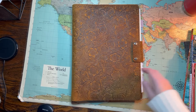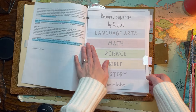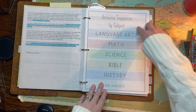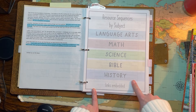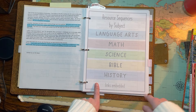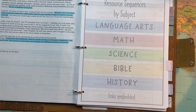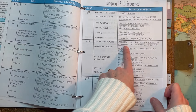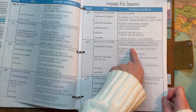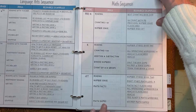I've got my planner out. I've made sequences for language arts, math, science, and Bible — and I've now added history. I'll link to this document in the description box. It's a Google Drive document, and everything that's underlined is actually a link that'll take you to these resources, so you don't have to track things down all over the internet.